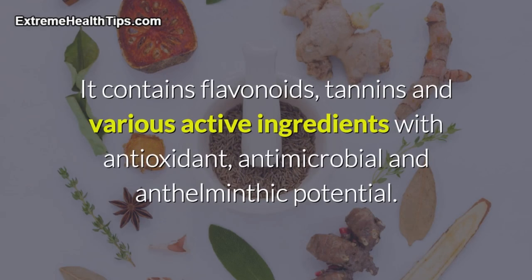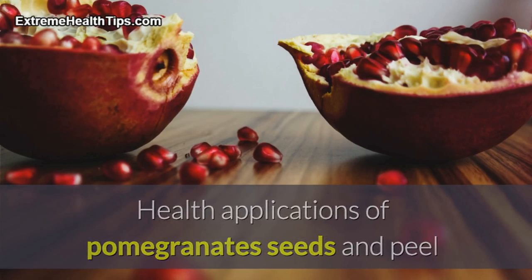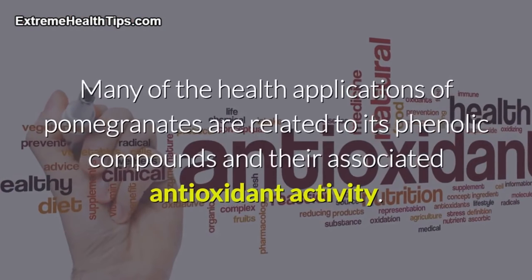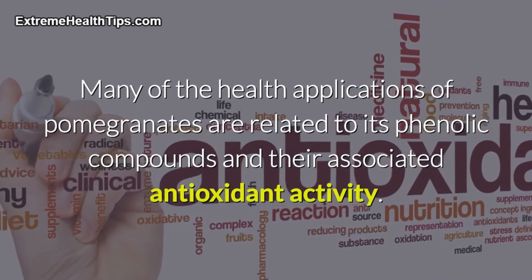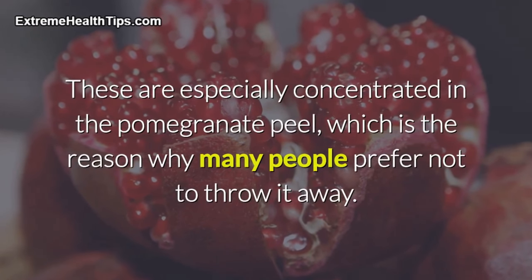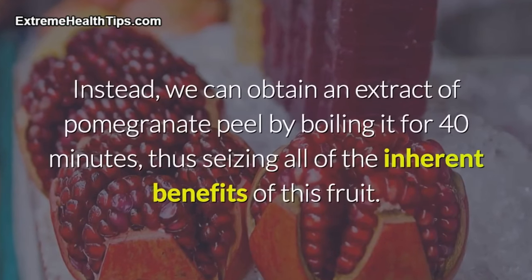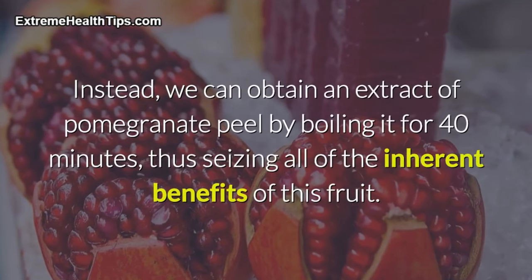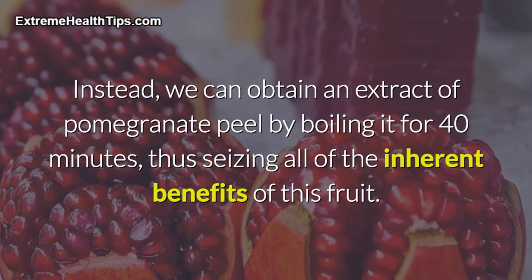Pomegranate contains flavonoids, tannins, and various active ingredients with antioxidant, antimicrobial, and anthelminthic potential. Many of the health applications of pomegranates are related to its phenolic compounds and their associated antioxidant activity. These are especially concentrated in the pomegranate peel, which is the reason why many people prefer not to throw it away. Instead, we can obtain an extract of pomegranate peel by boiling it for 40 minutes, thus seizing all of the inherent benefits of this fruit.